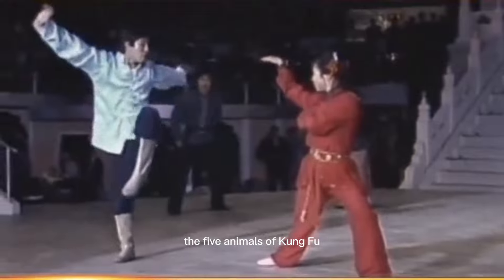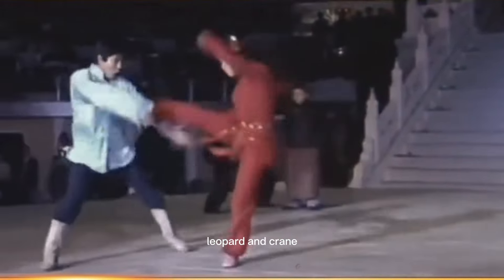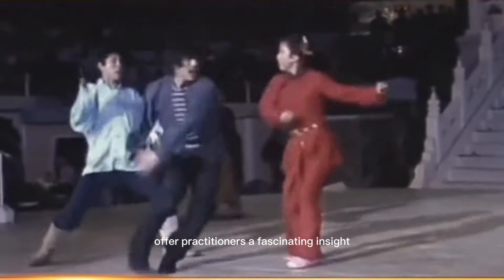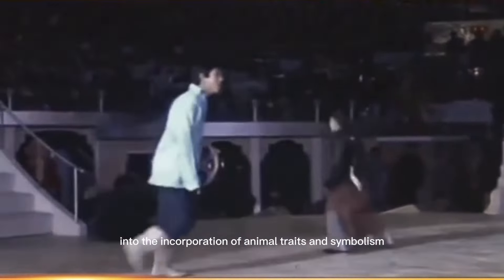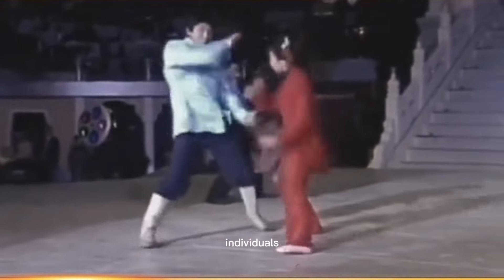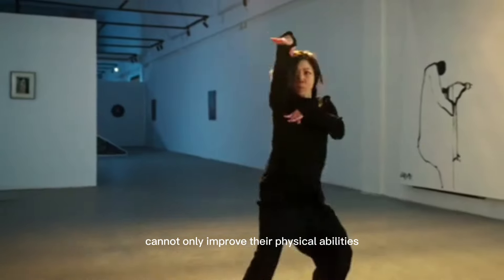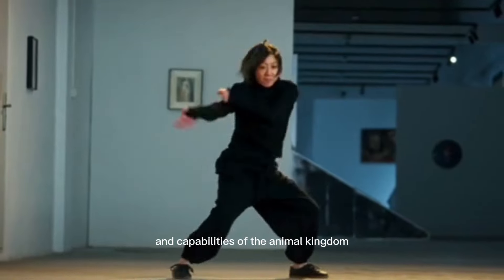In conclusion, the five animals of Kung Fu — including the dragon, tiger, snake, leopard, and crane — offer practitioners a fascinating insight into the incorporation of animal traits and symbolism into an effective fighting strategy. By exploring these styles, individuals can not only improve their physical abilities but also gain a deeper appreciation for the diversity and capabilities of the animal kingdom.